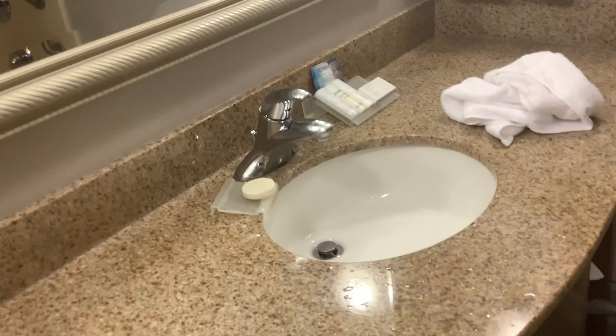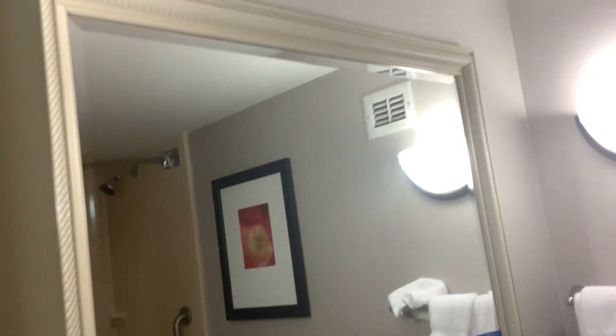Across the hall we have the bathroom — a shower, basic shower, and a sink. Bigger bathroom than last night, and a mirror.